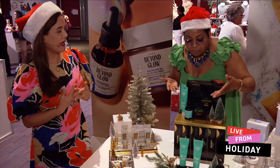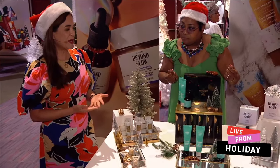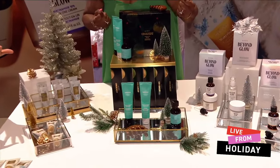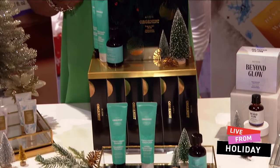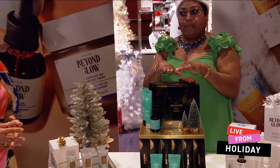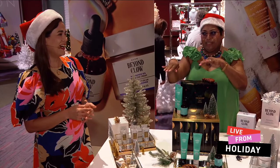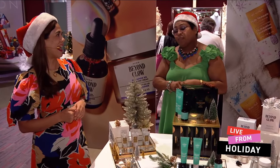Next, we have our hair care package, which is great. It has rosemary mint shampoo, conditioner, and hair strengthening oil. It's perfectly packaged — you can just pop a little bow on it and stick it under the tree. You can even stick it in someone's mailbox — I would love to get that!